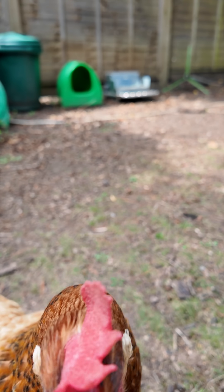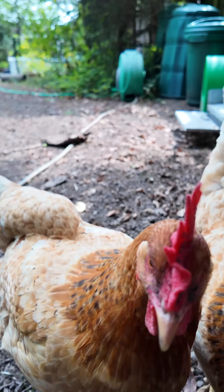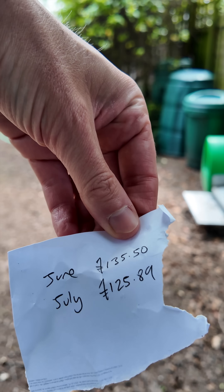Willow! No — come back with my profit! That's my profit. Good lord.